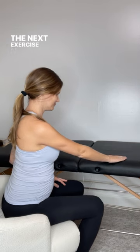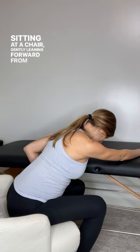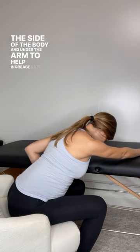For the exercise to stretch out the side or the lat muscle, we're going to sit at a table, put our hand on the table, lean forward from the hip, and reach across the table. Don't forget to add that deep breath and relax further into the stretch. We'll repeat this one three to five times as well.